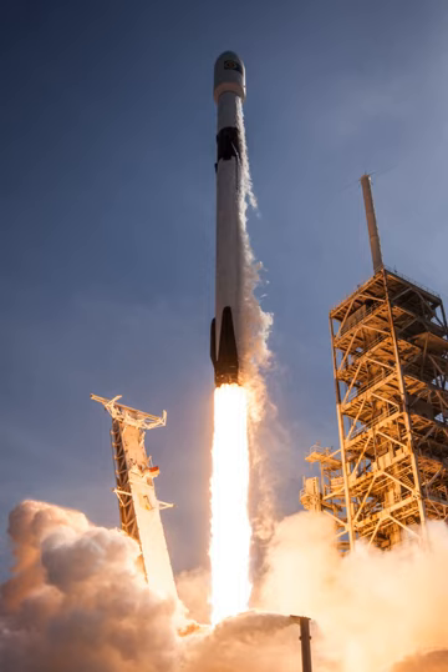As of January 2018, the Falcon 9 has launched from three orbital launch sites: Launch Complex 39A of the Kennedy Space Center, Space Launch Complex 4E of the Vandenberg Air Force Base, and Space Launch Complex 40 at Cape Canaveral Air Force Station. The latter was damaged in the Amos-6 accident in September 2016, but is operational again since December 2017. SpaceX is also building a commercial-only launch facility at the Boca Chica site near Brownsville, Texas, which will not be used for Falcon 9.